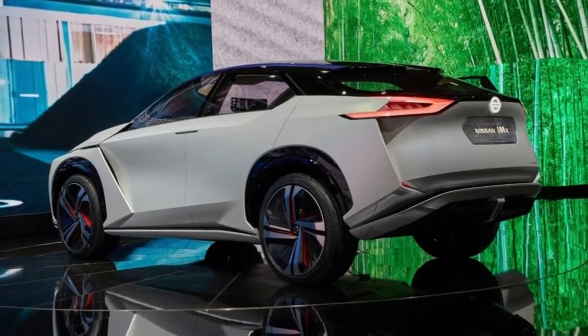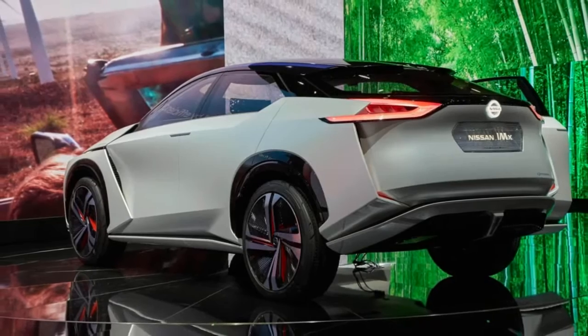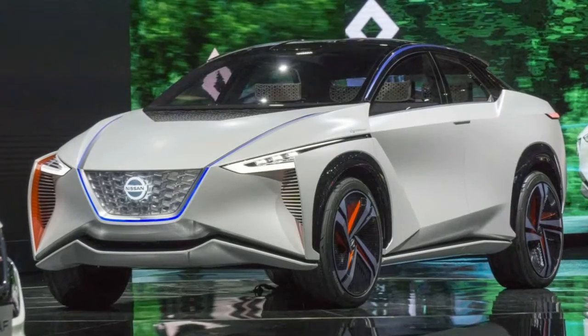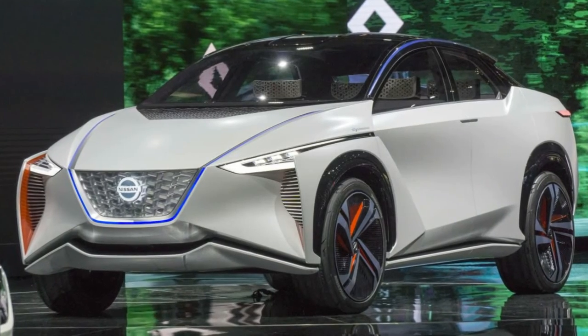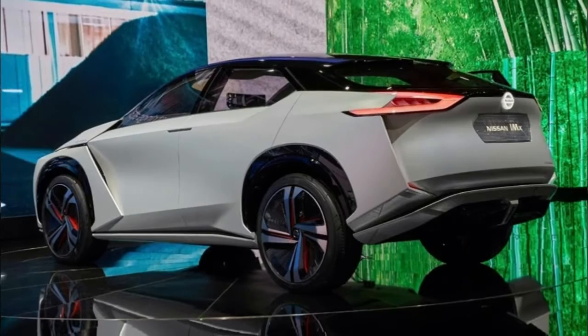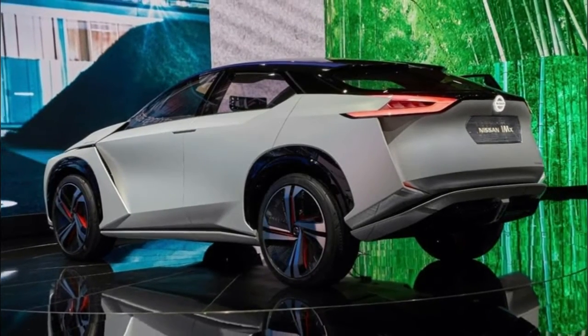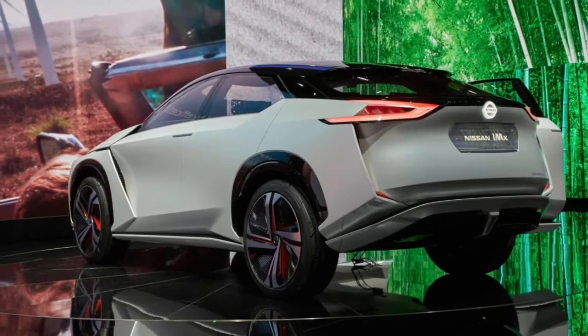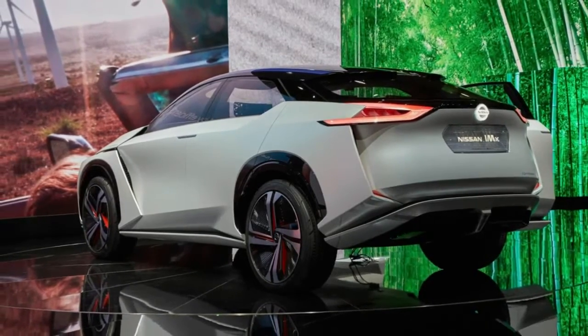Regardless of what's on the roof, the video also gives us a glimpse of the interior, showing the concept will have a minimalist cabin with a rectangular steering wheel. The traditional instrument cluster has been jettisoned and replaced by a widescreen display that spans the width of the interior. The display also appears to have two side-view displays, suggesting the side mirrors have been replaced by video cameras.